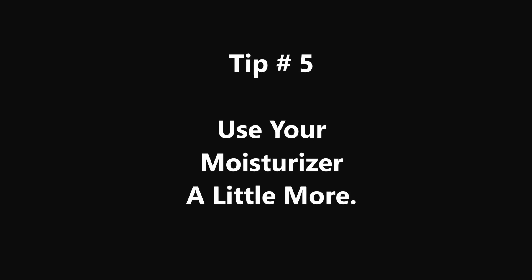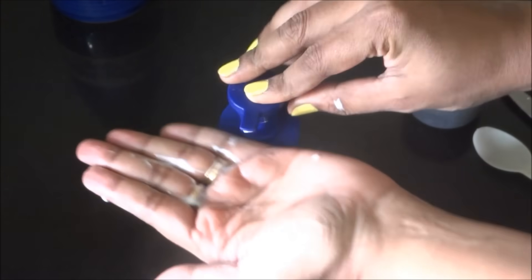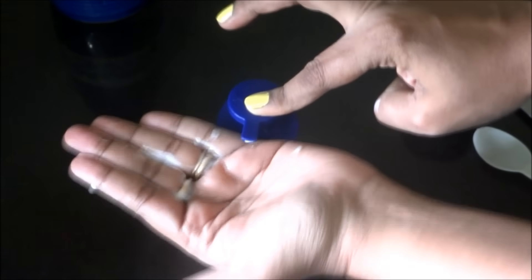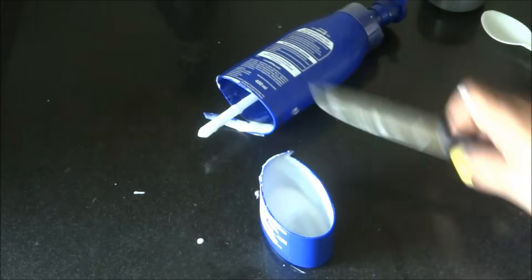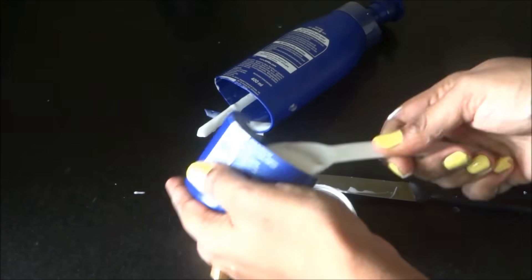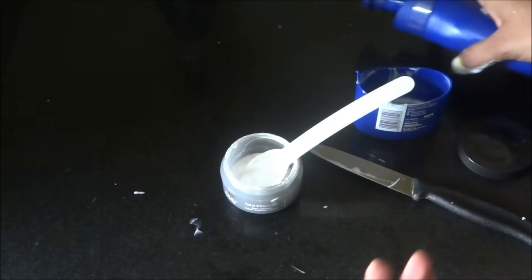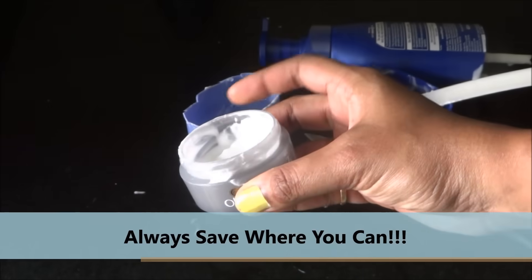Tip number 5: Use your moisturizer a little more. This type of moisturizer bottle with a dispenser tends to have a lot more product left at the bottom. What you need to do is take a knife and cut the bottle through. You can see there is enough left for at least 3 to 4 more days of use. It's just a budget-friendly idea — just don't forget to save where you can.